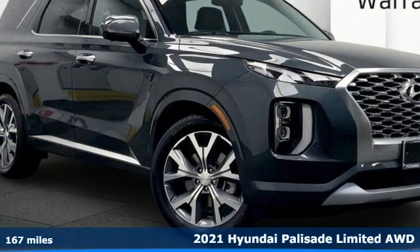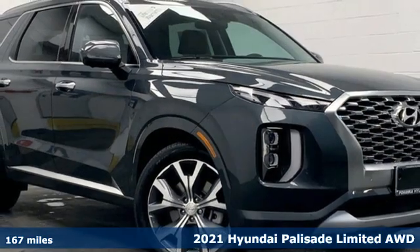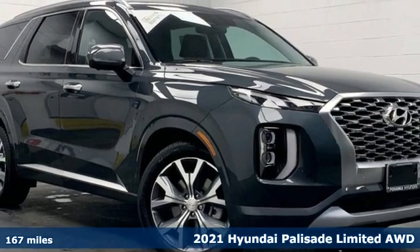It's a new 2021 Hyundai Palisade. Hyundai's attention to detail means a better driving experience for you.